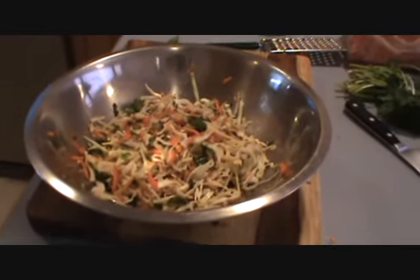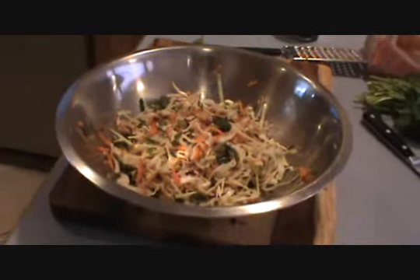And that is my cabbage salad. Thanks again — Matt Stone of 180 Degree Health, and I'll see you again soon.